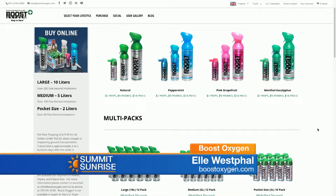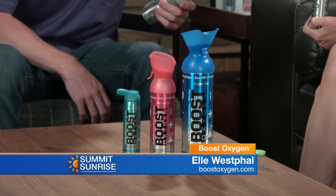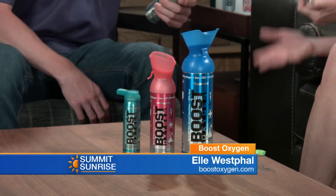The one you're holding is Think Tank — that's our new one. It has a little bit of rosemary essence in it, which actually helps with cognitive support — brain fog, memory. That herb has been used for a long time. We also have peppermint for headaches and nausea, pink grapefruit which is great for fatigue, and eucalyptus which feels nice and cooling and is also great for headaches. And then there's natural for people who don't like scents and just want pure oxygen with no added fragrance.